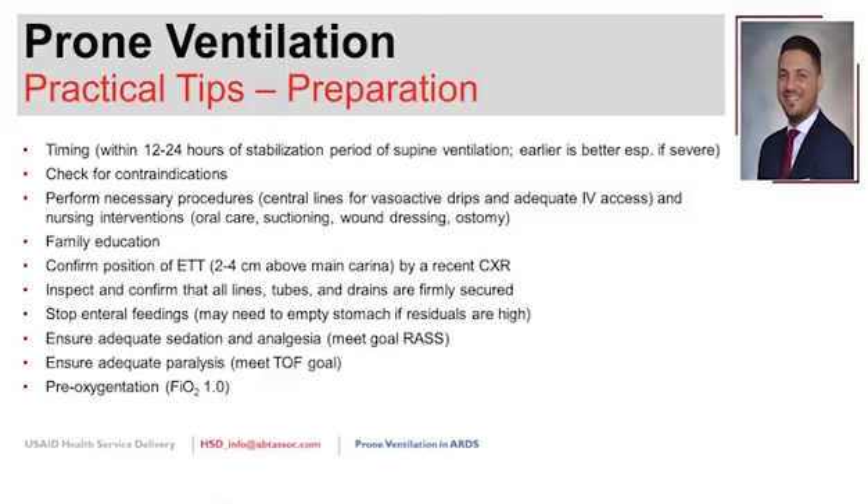Training on a mannequin is very helpful so staff are not performing the procedure on a real patient for the first time. Before COVID-19, a robust proning team was already in place, but as patient numbers grew during the pandemic, more nurses needed to be trained, and mannequin training was very effective.